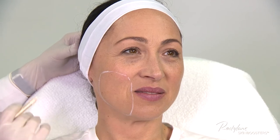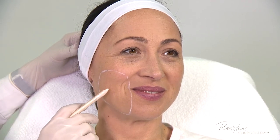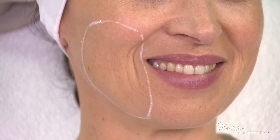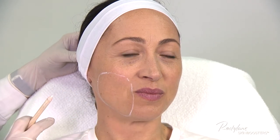I start the treatment by marking the treatment area — I ask the patient to smile. This is the area in which skin elasticity is affected. My purpose is to improve the skin's viscoelastic properties by injecting Restylane Skin Boosters in this area so that when the patient smiles the skin does not collapse.